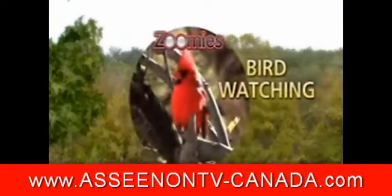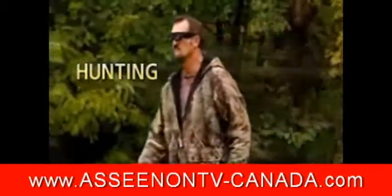They're the clear choice of bird watchers, hunters and outdoorsmen, sports fans, and anyone who leads an active lifestyle. You'll be amazed at what you've been missing.